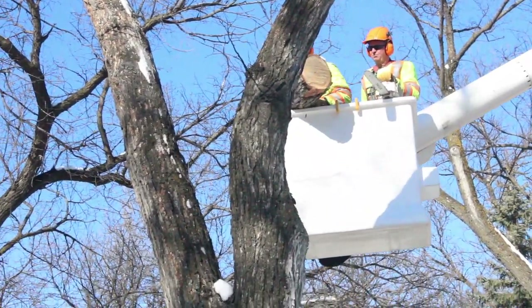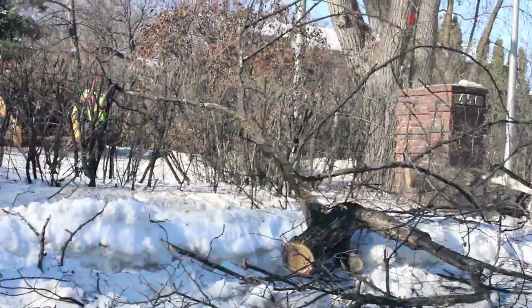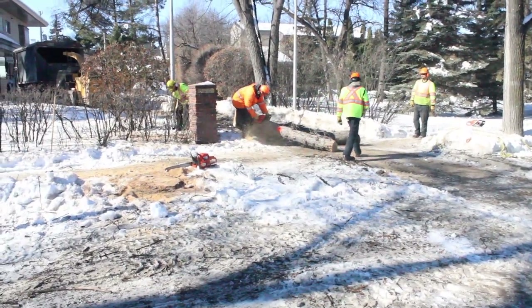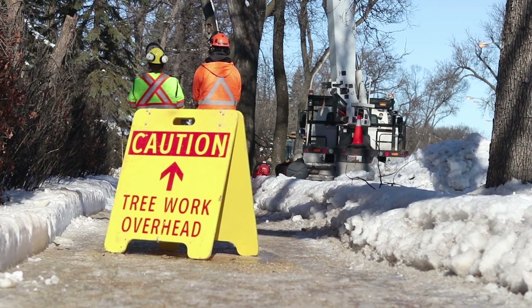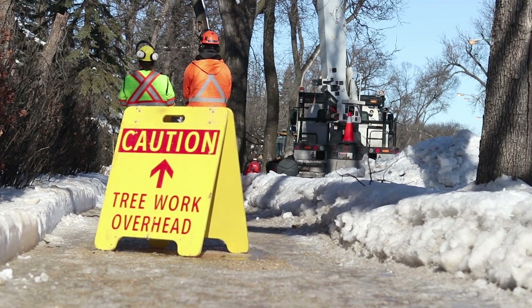The city recently approved $1.3 million to combat the emerald ash borer, but that's only a fraction of what it's going to cost to remove the trees on public property. Those costs over the 10-year period are about $105 million — a significant dollar figure. Not managing it is not an option.